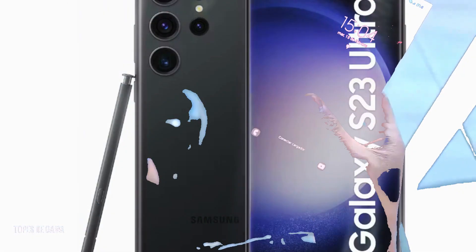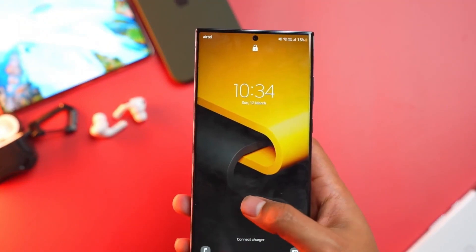Samsung is offering a 25% discount on the S23 Ultra with an upgraded trade-in deal via the ShopSamsung app.